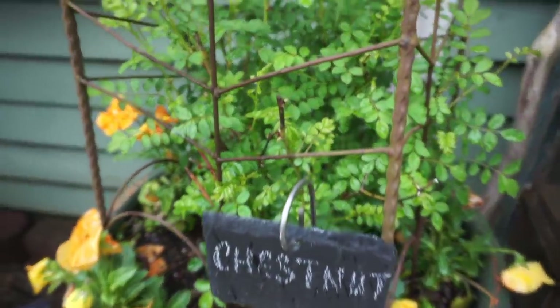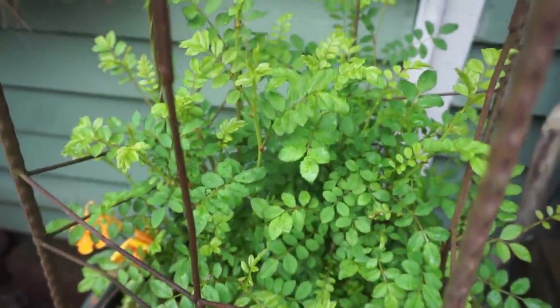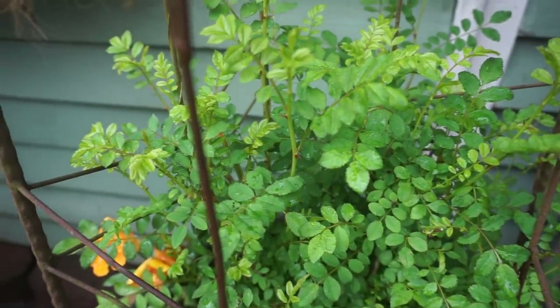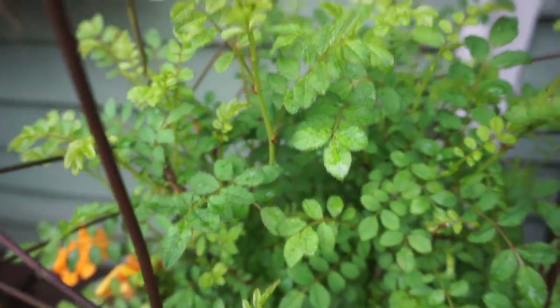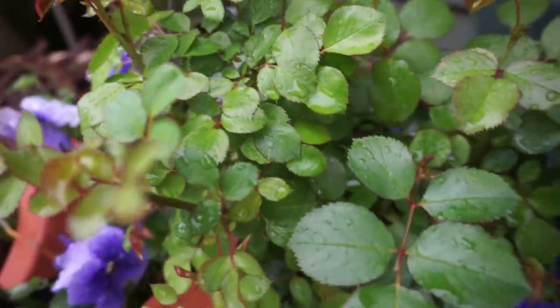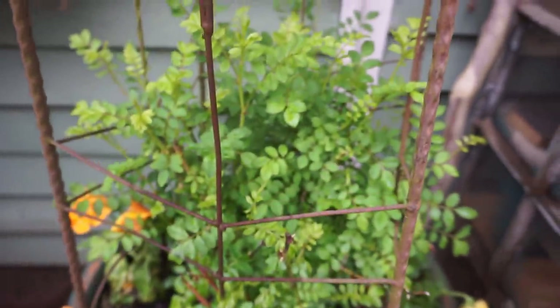This one's called a chestnut rose and it's a very old rose. The reason I purchased this one is because it gets really magnificent rose hips — big ones. I also love the tininess and the fern-like quality of those little leaves. Look at the difference between the chestnut rose leaves and the earth angel leaves. This one should be a fairly good climber, hence the trellis.